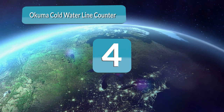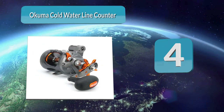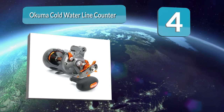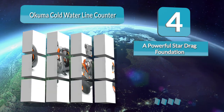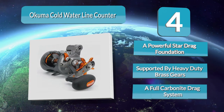Number 4: Akuma Cold Water Line Counter Trolling Reel. For those looking for a line counter reel, the Akuma Cold Water model is an incredibly popular choice. The entire cold water line is based upon a powerful star drag foundation, supported by heavy-duty brass gears and a full carbonite drag system.